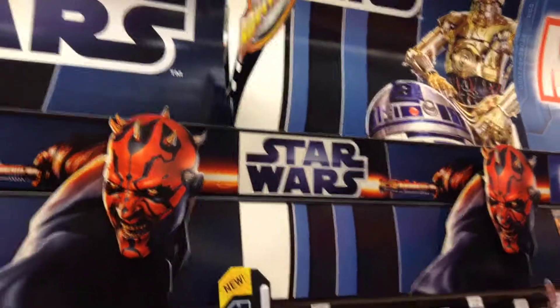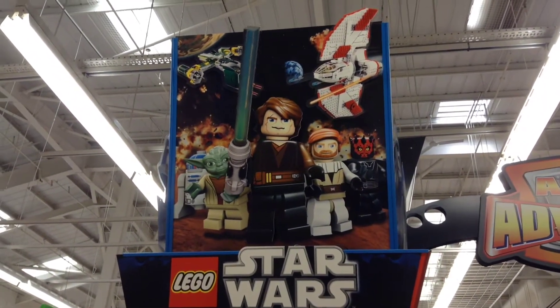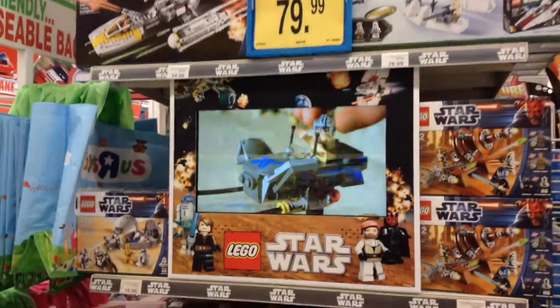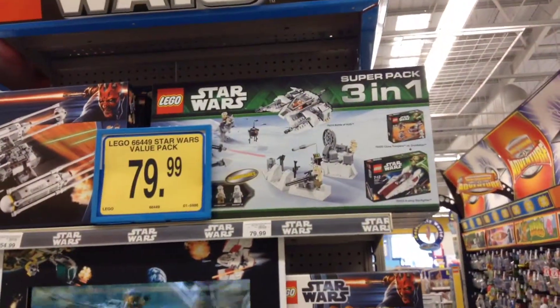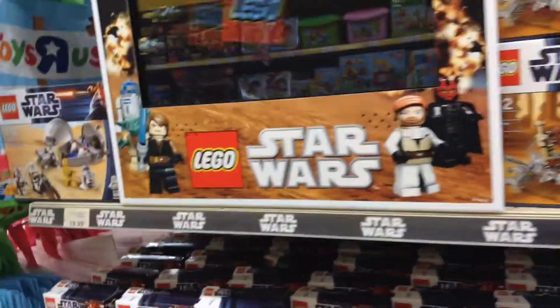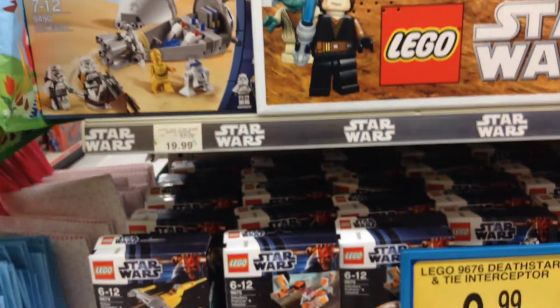Let's go check out the Lego. It's a really nice Lego end cap display there with Anakin waving his lightsaber around. Price wise, I've seen better prices at Asda and Sainsbury's at the moment, so they don't have the selection, of course.